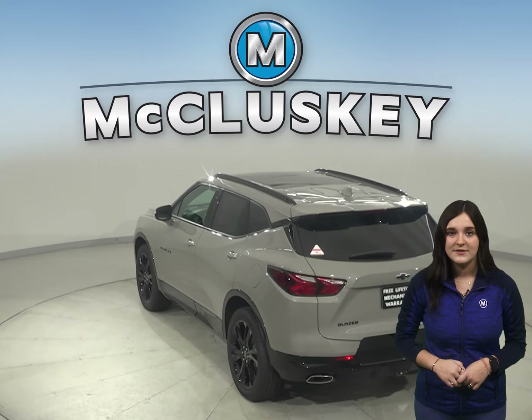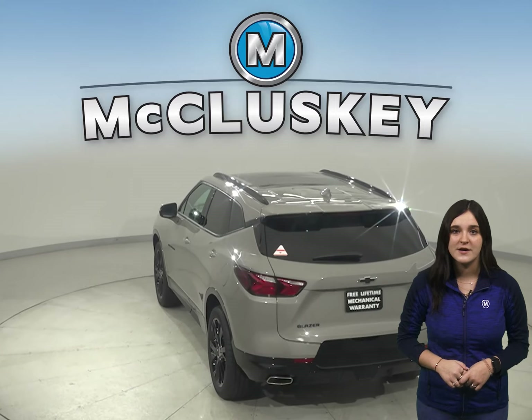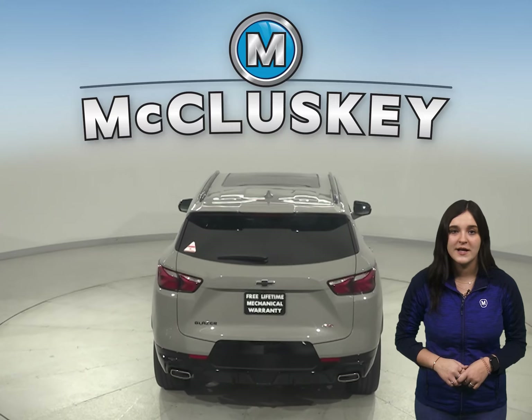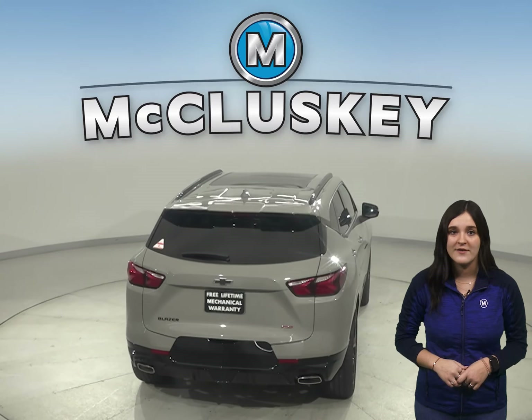Aside from the fantastic safety features, the 2021 Chevrolet Blazer also gains a new towing package for front-drive models, which allows the Blazer to tow up to 4,500 pounds.